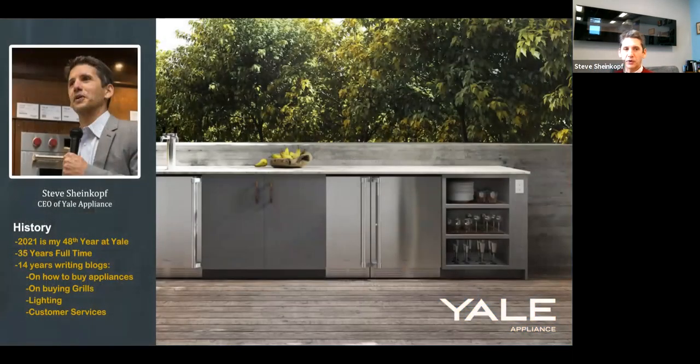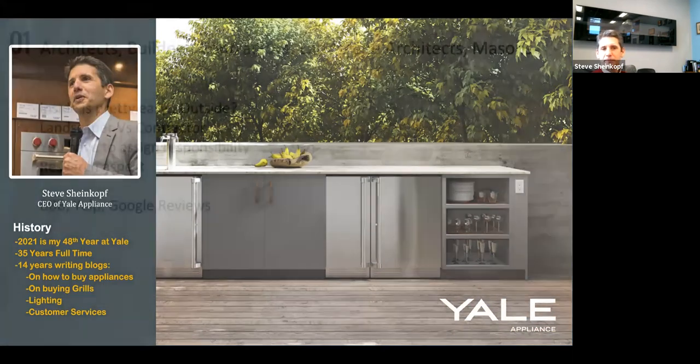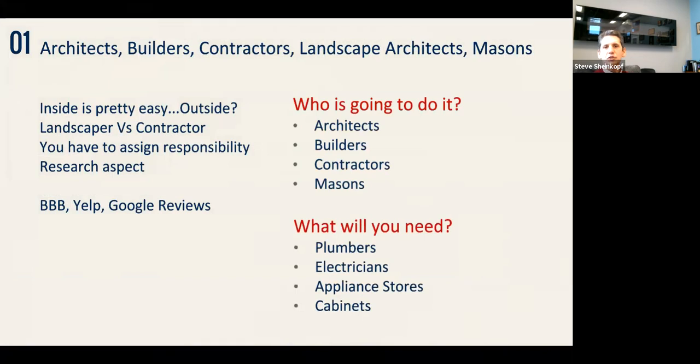This is my 48th year at Yale, 35 years full time. I'm pretty much writing blogs and doing other things now. Let's get into the who. Who's doing it? Is it the architect, builder, contractor, or landscape architect? They all can do it. Is this part of an outside project or part of an ongoing renovation inside? You have to assign responsibility to it.